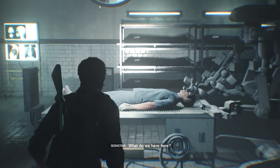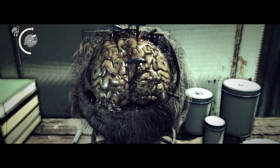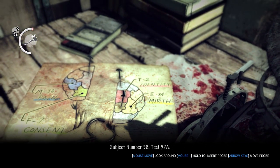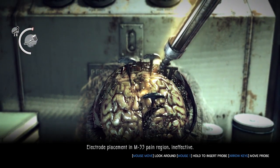What do we have here? Subject number 58. Test 92A. Electrode placement in M33. Pain region.